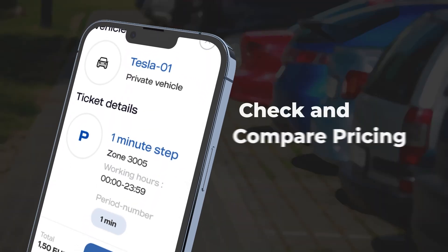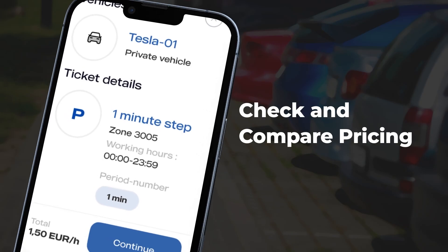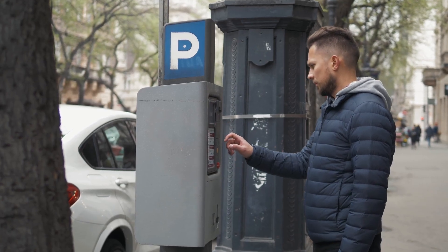An AI-powered parking app lets users compare price charts of nearby spots, ensuring they find the most economical option without overpaying.